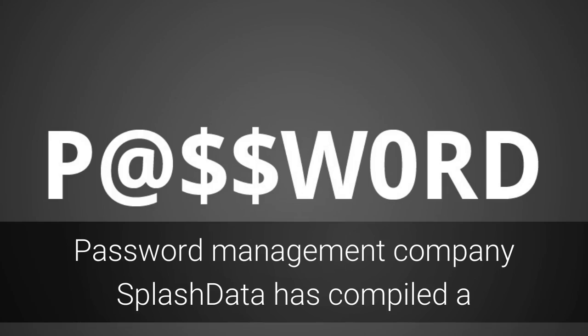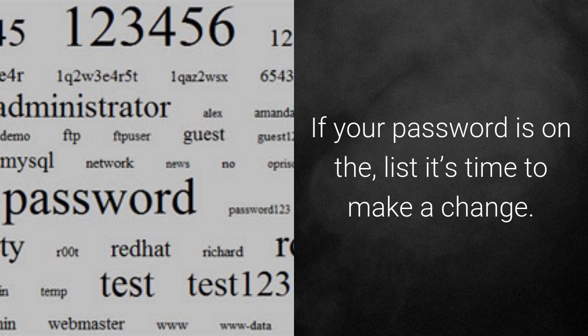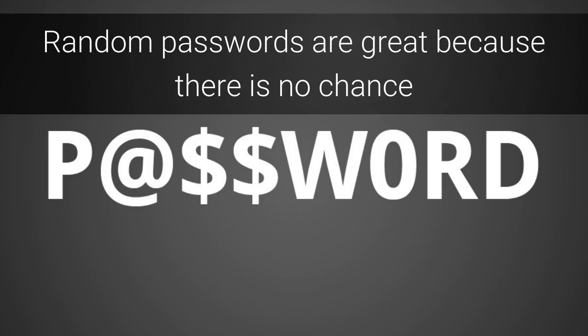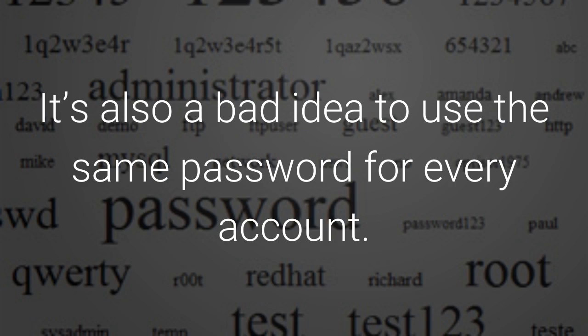Create stronger passwords. Password management company Splashdata has compiled a list of the top 25 most common passwords used in 2013. If your password is on the list, it's time to make a change. I suggest using a computer-generated password. Norton has an online password generator which can assist with creating a random password. Random passwords are great because there is no chance someone is going to guess your password just because they know information about you. It's also a bad idea to use the same password for every account.